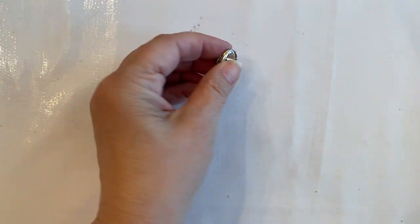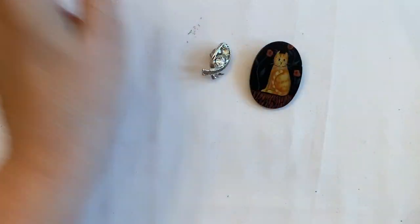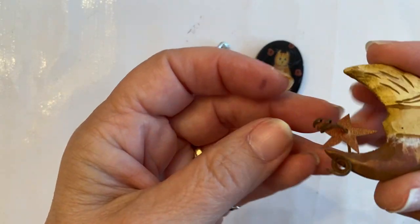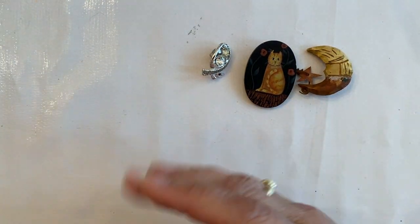Hi everyone, this is Jeanette with Janda Panda Treasures and I am going through a brooch lot — it looks like this might be a short video. We have some really cute pieces here. I am debating on whether or not to do an auction or buy it now — maybe there'll be some pieces I can do auction.